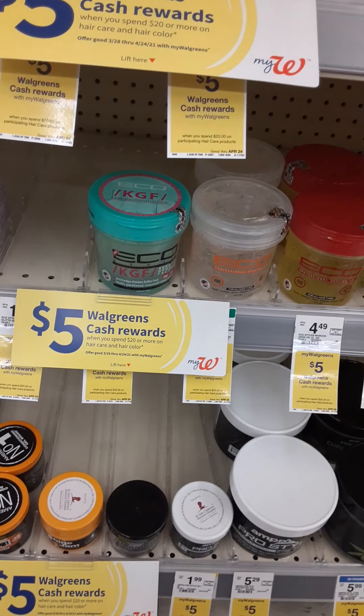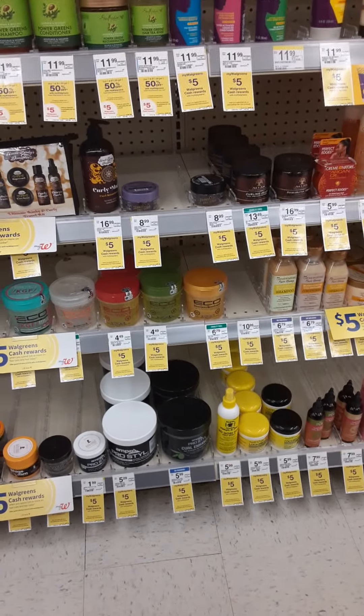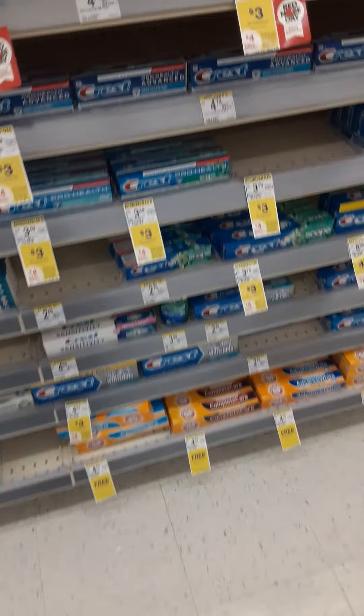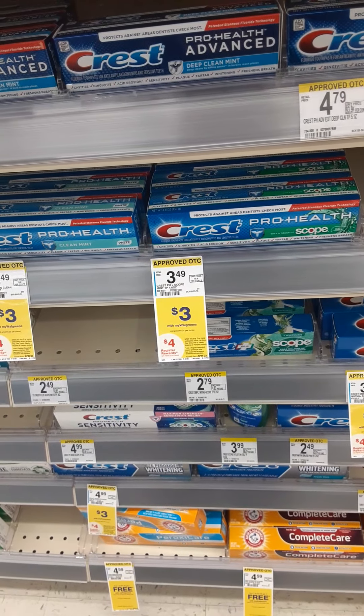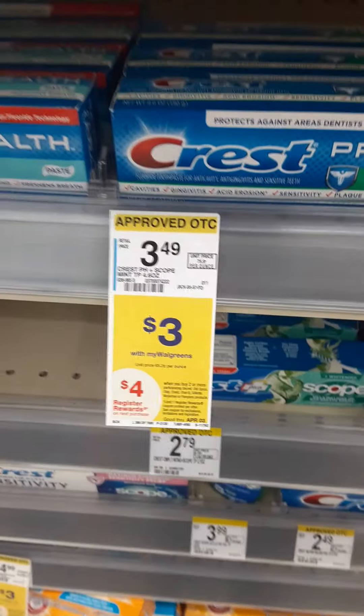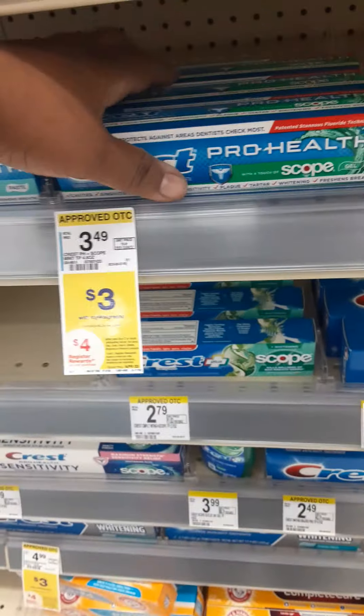I'm always in Walgreens doing red tag shopping. There is a five dollar Walgreens cash when you spend twenty or more on hair care products — I could spend twenty dollars on hair care, but everybody's got braids right now so I'm not going to do that. Let's see what Crest has — four dollar rewards when you buy two or more participating products. They're $3.49 and you get a four dollar register reward when you buy two, so we can buy two.